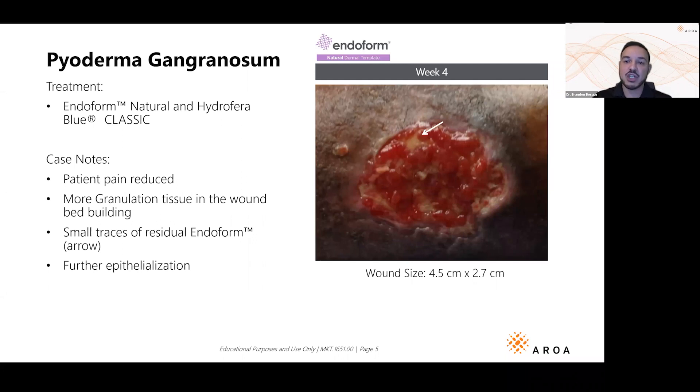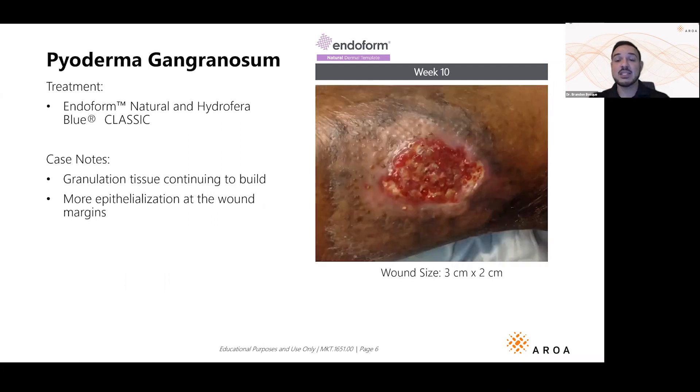That white arrow — pay attention to it, because this is a question we get a lot: what is residual Endoform still working versus slough that needs to be removed? That white arrow is a good example of residual Endoform still working, still incorporating, still modulating that inflammation to help the patient heal. At 10 weeks — remember, this patient had this wound for 18 months — we're seeing it flatten out.